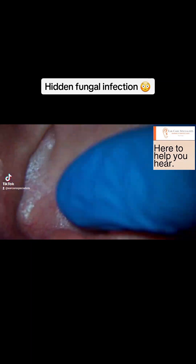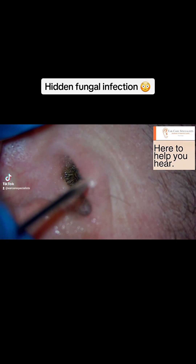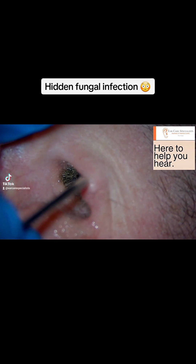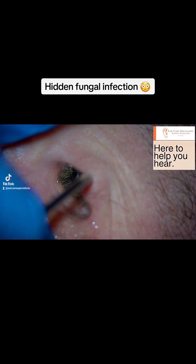This one then: a patient attended the clinic with blocked ear sensation and muffled hearing. There was no pain or discharge from the ear, and when we looked down the ear canal, you could see this big old lump of hard, dark, dry wax.